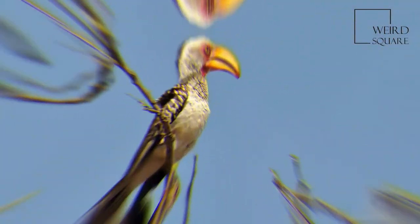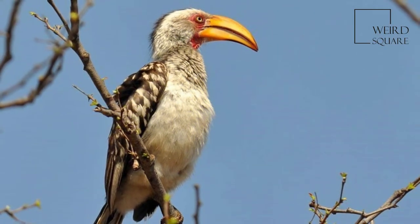As in all hornbills, the size of the beak actually intrudes on the frontal vision of the bird, and the first two neck vertebrae are fused together.